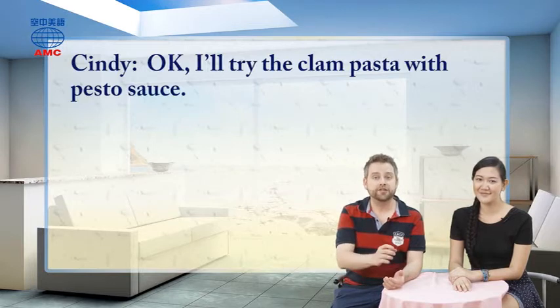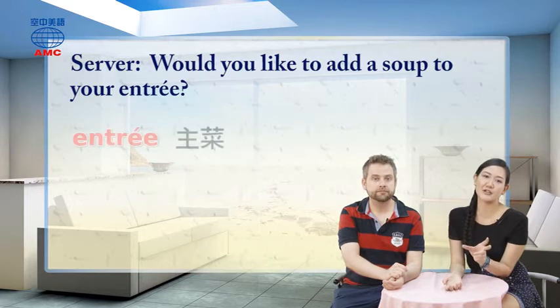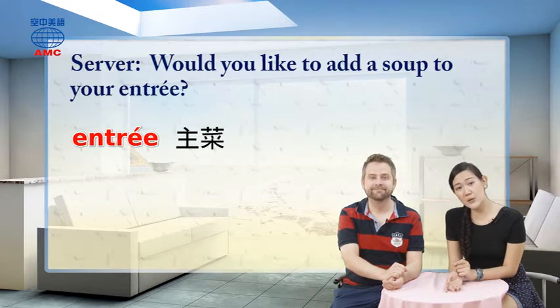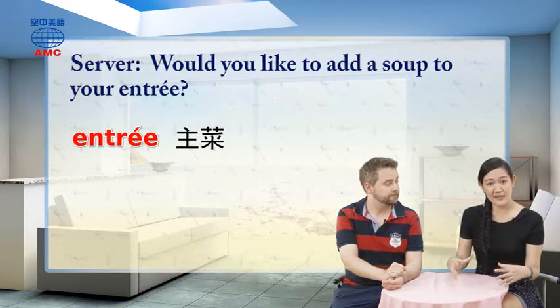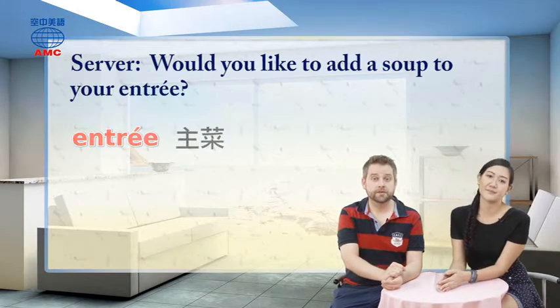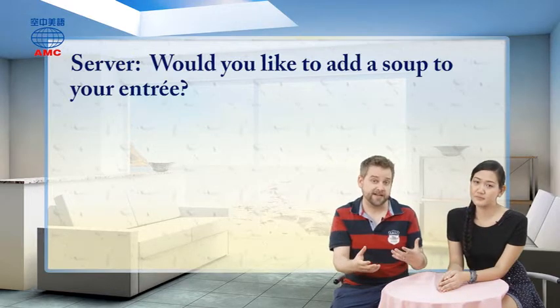All of this sounds really good to Cindy, so she says: okay, I'll try the clam pasta with pesto sauce. Then the server says: would you like to add a soup to your entree? Entree is an interesting word — it means the main course or the biggest portion, the main part of the meal. You have the entree as the big thing, and before that you have appetizers, and after that you can have dessert.